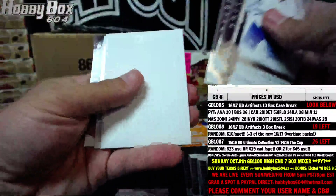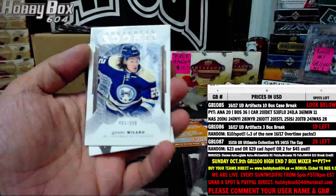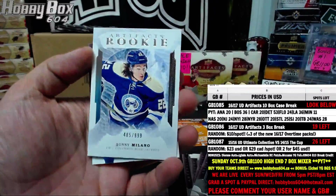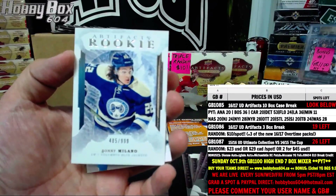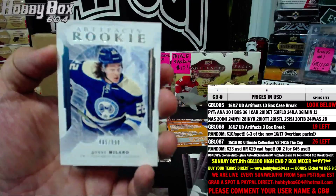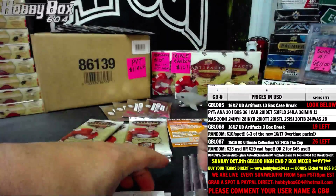Sunny Milano, rookie, number 485 of 999. Pretty nice looking rookie cards — that's what the rookie cards look like. Pretty nice, not bad. Sunny Milano, apparently he's gonna be decent.